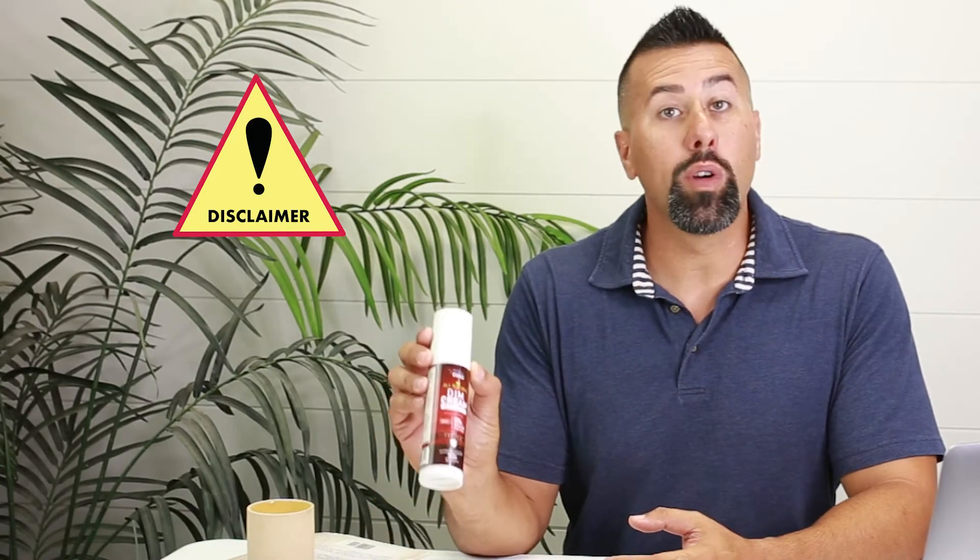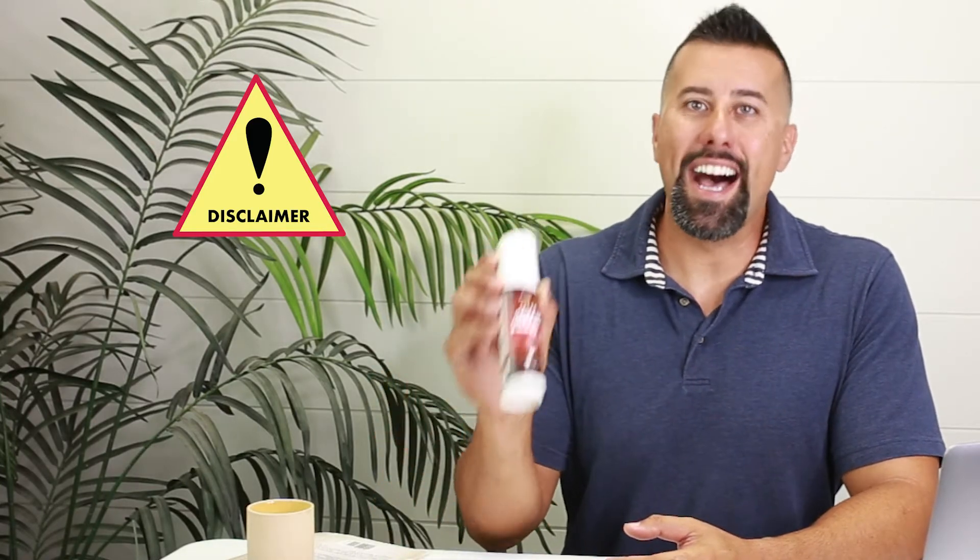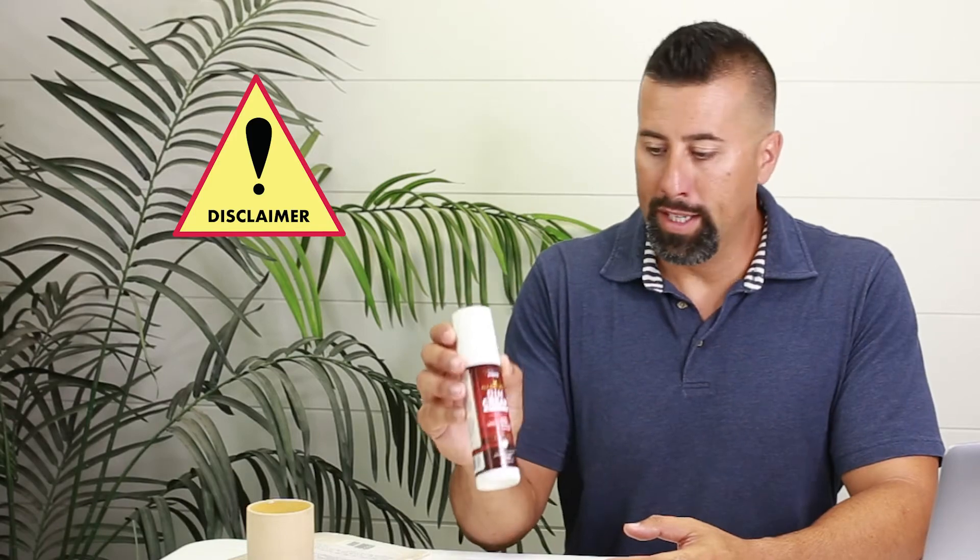Before we get started, I want to preface our videos by saying we are not doctors and we're not trying to give you medical advice. The product I have here is our DIM Cream Max, and this does not intend to prevent, cure, or treat any disease. We are not here to be your doctor — we're just giving you information that we've done research on, related to our products specifically.